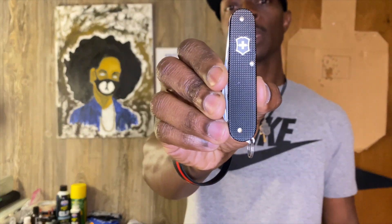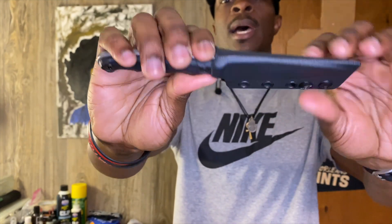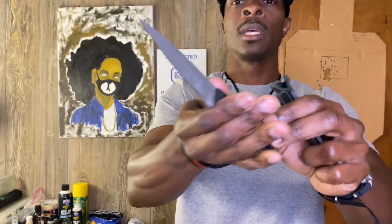My multi-tool today is kind of light and small — this is the Swiss Army Cadet in black, as you can see. We also got the good old Burt's Bees chapstick in mango.